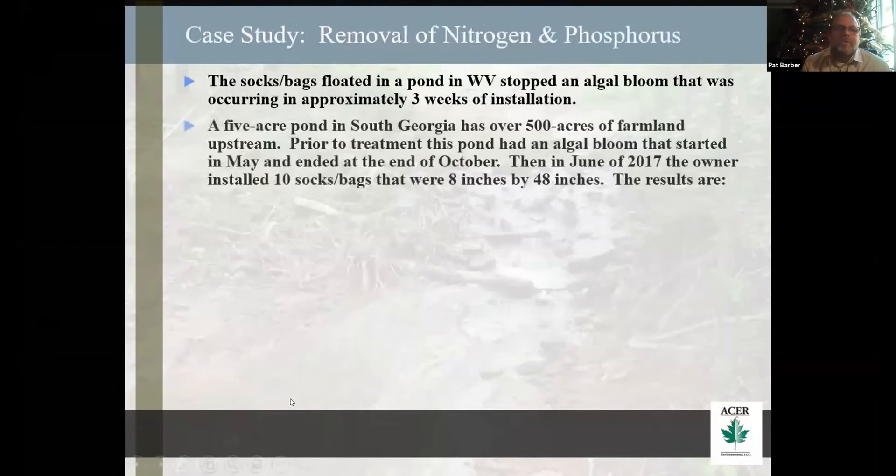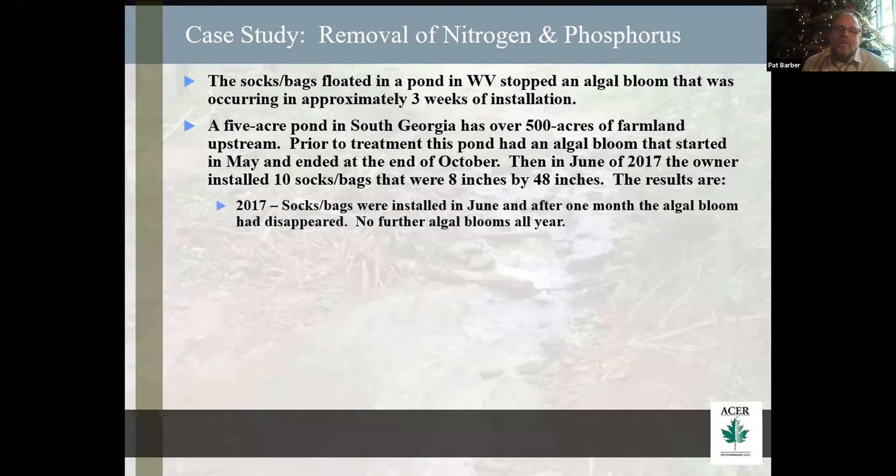Case study for nitrogen and phosphorus: the socks and floating bags in West Virginia stopped the algal bloom that occurred in three weeks. A five-acre pond in South Georgia had over 500 acres of farmland upstream. Prior to treatment in this pond, the algal blooms went from May to the end of October every year. In 2017, we sawed 10 socks into this — they were all 8-inch by 48-inch. The results: in 2017, the algal blooms disappeared after a month. There were no more.